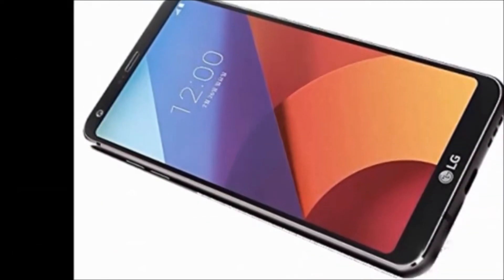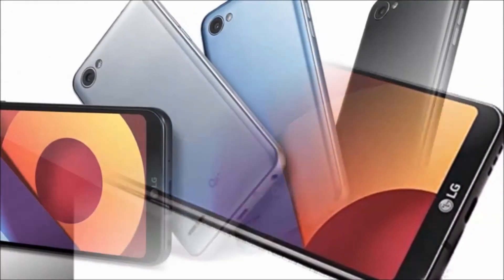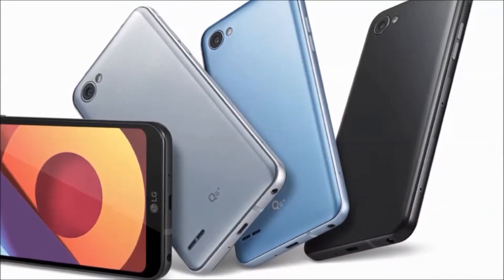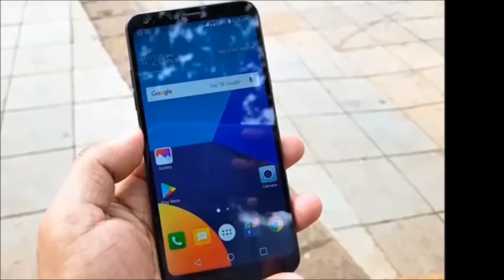In this mobile, you will get the following in the box: handset, travel adapter, data cable, sim ejector pin, battery, user guide, warranty card, and headphones. Color availability: black.